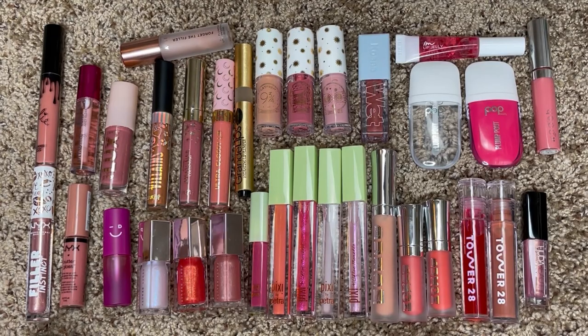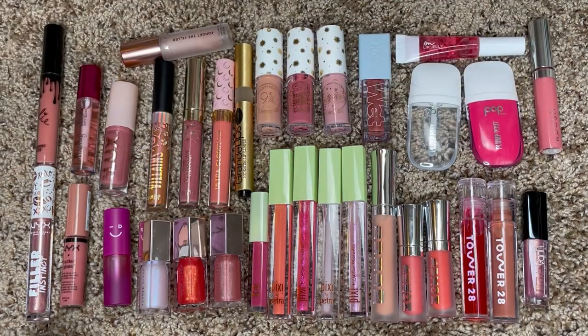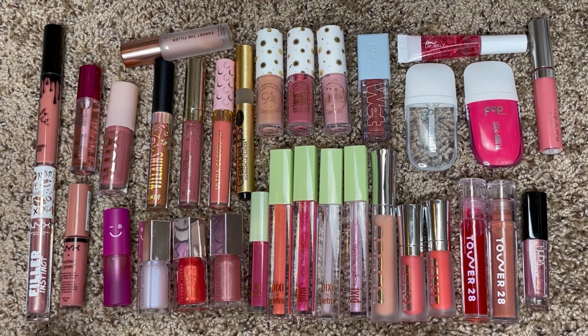Alright guys, so here are all of my glosses. I currently have 33 in my collection, which is honestly absolutely ridiculous seeing as I normally finish like one to two a year and I only reach for a handful of these to begin with. So I definitely need to cut this down quite a bit. Before we get started decluttering, I'm going to show you which ones I received in PR — those are the two Pop ones, this Woosh Beauty, this Grande Lips, all of these Pixie ones, and this I'm Meme one — and then the rest I either purchased myself or received as a gift from family or friends.